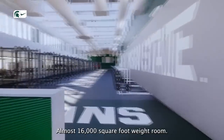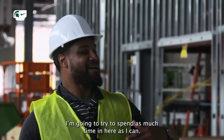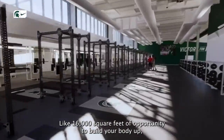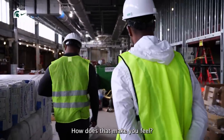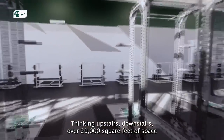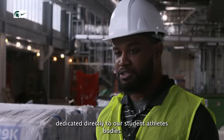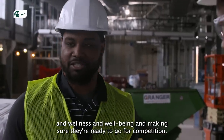The new almost 16,000 square foot weight room — I'm going to try to spend as much time in here as I can. When you hear a number like that, 16,000 square feet of opportunity to build your body up, I'm going to try to use every square foot of it. Thinking upstairs, downstairs — over 20,000 square feet of space dedicated directly to our student-athletes' bodies in wellness and well-being, making sure they're ready to go for competition.